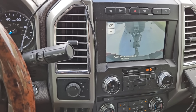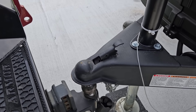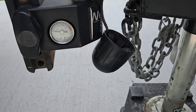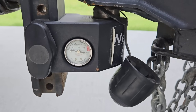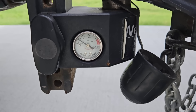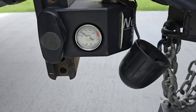Everything looks good here. Let's go ahead and lower it down and see what the tongue weight is on my Weigh Safe. Right at 500 pounds of tongue weight — not super heavy right now.